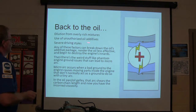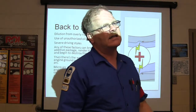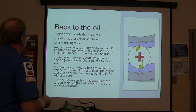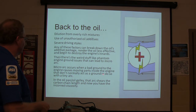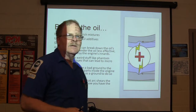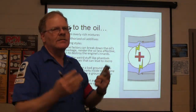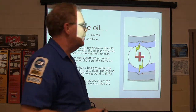Back to oil: dilution from overly rich mixtures, use of unauthorized additives, and severe driving styles can all break down the oil additive package and start to destroy the engine's internals. There's also phantom engine ground issues that lead to micro arc — a bad engine ground causes moving parts to act as a ground with a small arc, damaging metal. In the oil pan and galleries, the arc shears the carbon chain length, changing the oil's viscosity. That's why a good engine ground is really important.